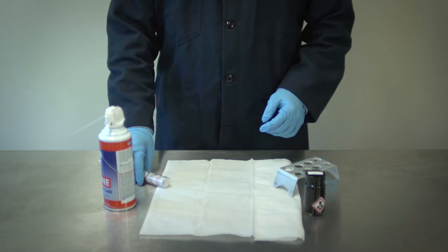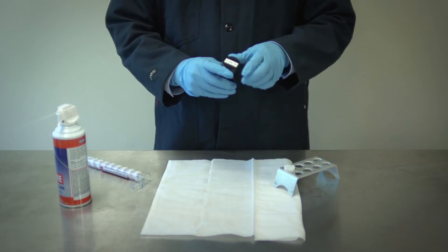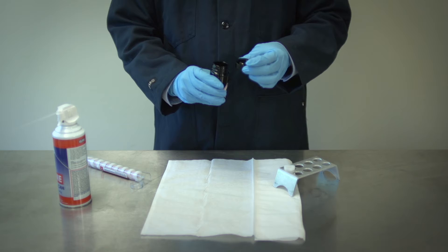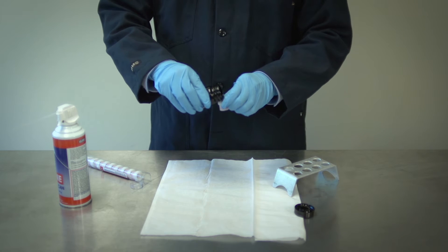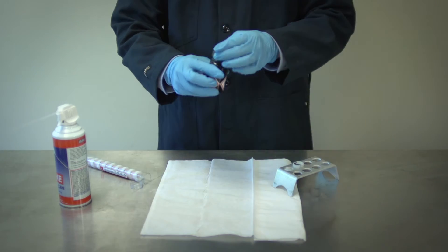The CINDY analyzes samples directly without the need to combust or alter the sample. The instrument requires no changes in mechanical setup or sample presentation when switching from light samples like gas or diesel to heavier samples like crude oil or bunker fuel.